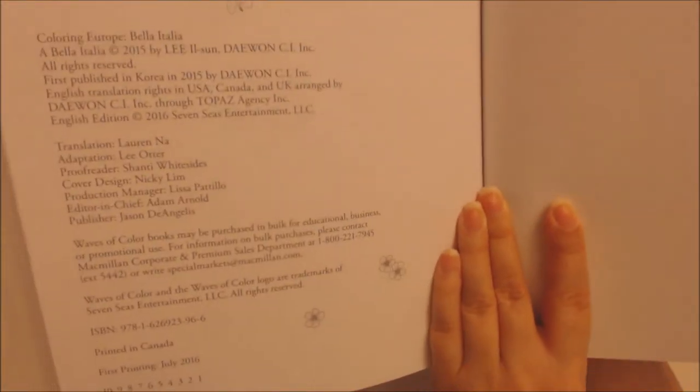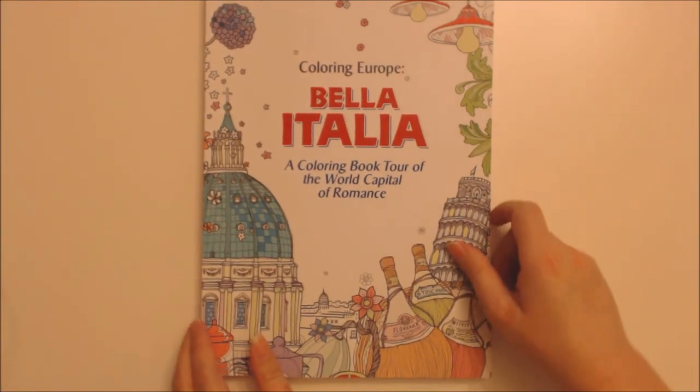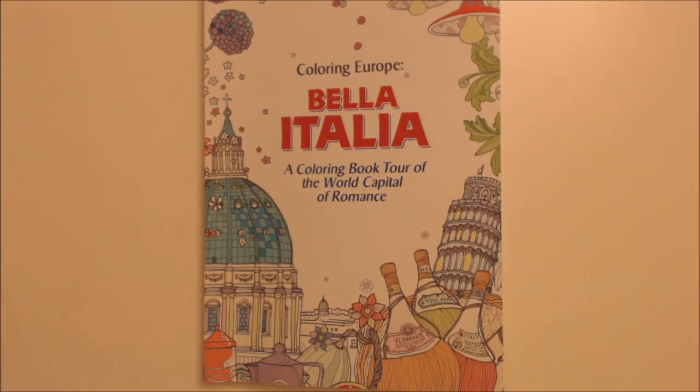That's the end of the book. See, there's the information about the book. I hope you have enjoyed this video, thank you for watching!